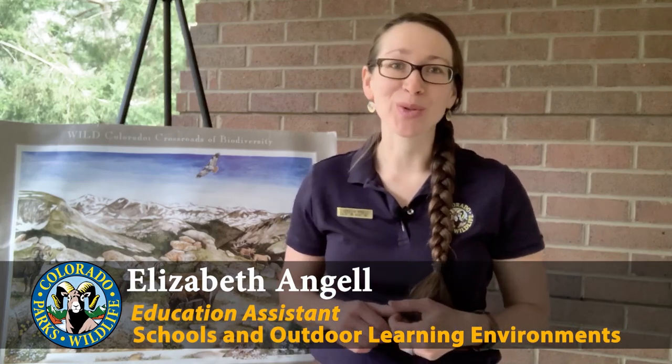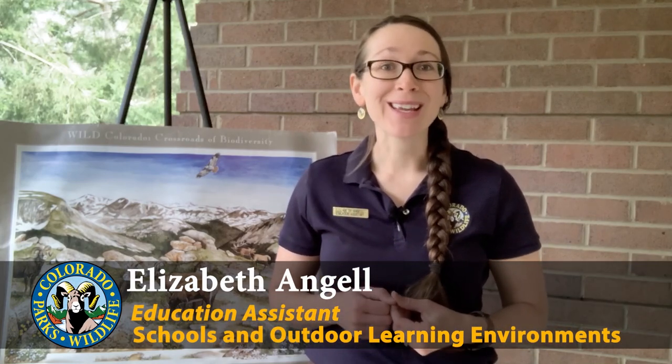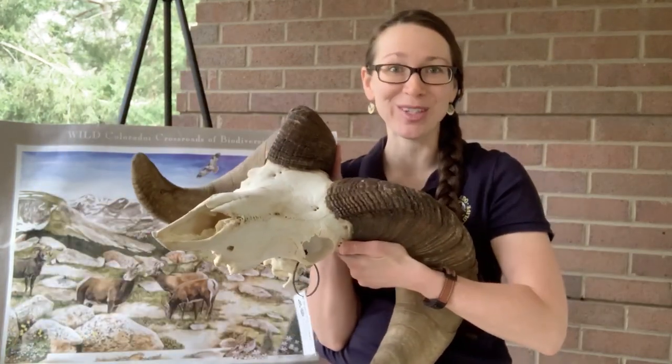Whoa! Did you see that? My name is Elizabeth and I work with Colorado Parks and Wildlife in the Schools and Outdoor Learning Environments program, and today I'd like to talk to you about what's the big deal with bighorn sheep.